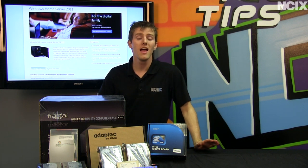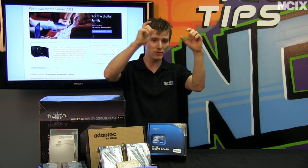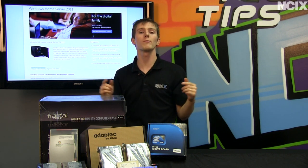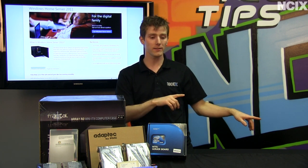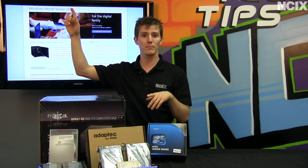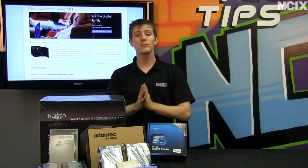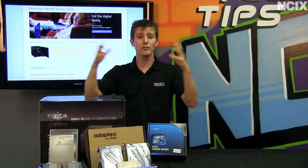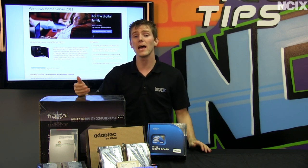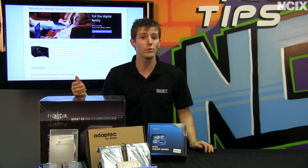Welcome to NCIX Tech Tips. How many times have you run into a situation where you got your digital camera, took a bunch of pictures and don't remember whether you copied them to your laptop or your desktop, then you edited some of them before you uploaded them to Facebook but don't remember where those ones are, and you're not sure if you still have the original files? Data management can be very, very complicated, especially as your household grows and as you add more and more systems and devices to your network.